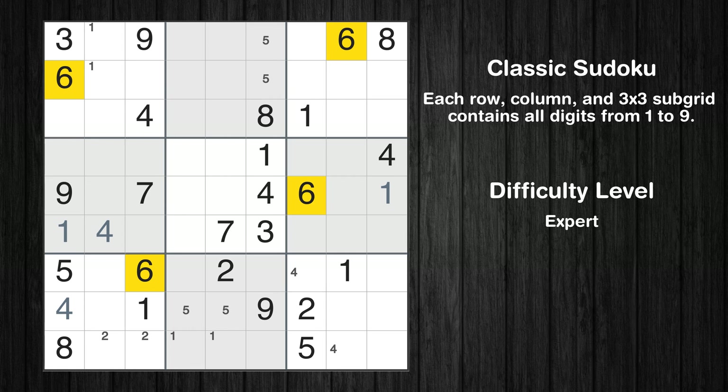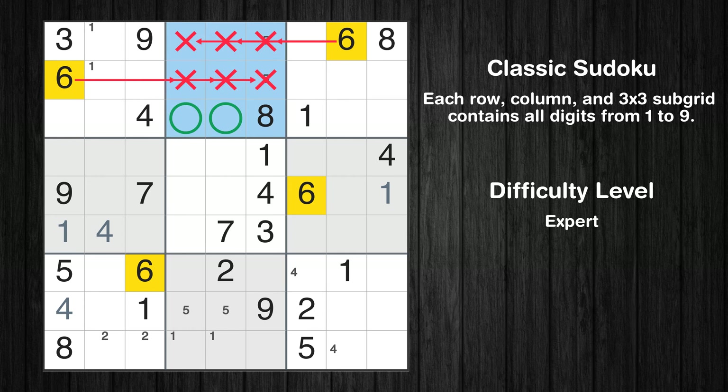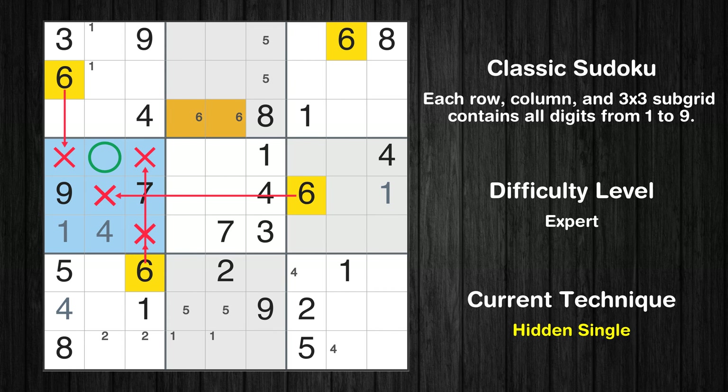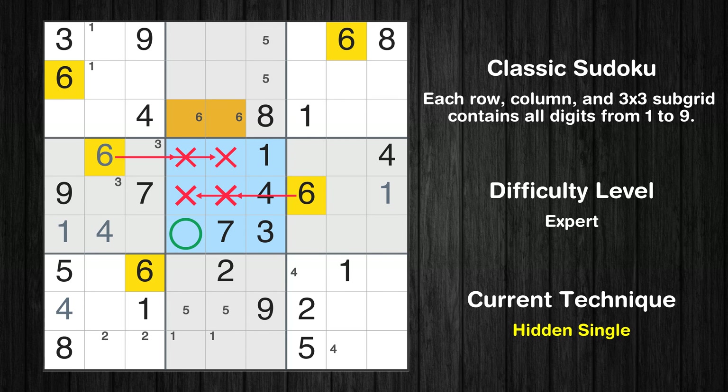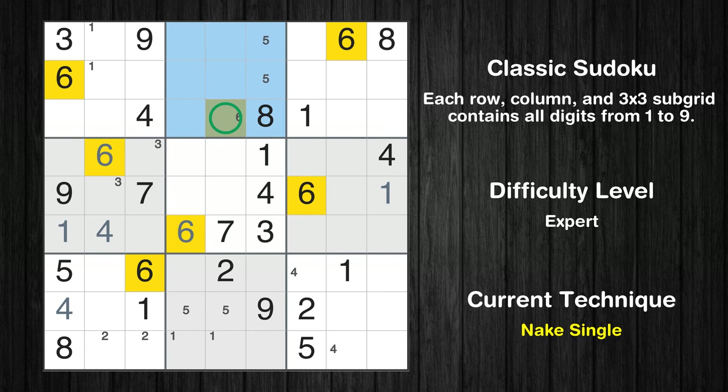Let's move to number 6. Only two positions left in the second box where value 6 can be placed. In the fourth block, the number 6 can be directly placed. Only two positions left in the fourth box where value 3 can be placed. In the eighth block, the number 6 can be directly placed. Only one position left in the second box where value 6 can be placed.